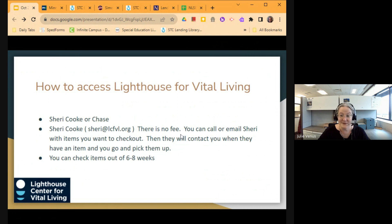There is no fee for this library. You can call or email Sherry to get items to you, and then you would go and pick those up. She has done some shipping for people who are in other locations. Items are checked out for six to eight weeks — a little longer checkout for this library.